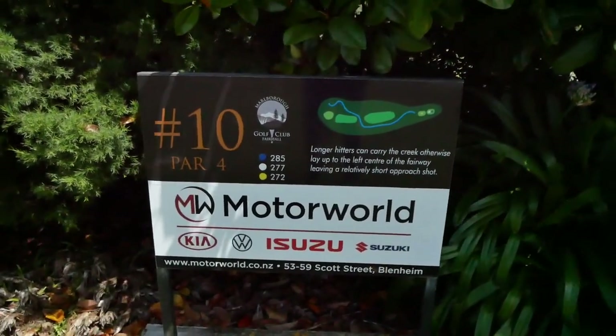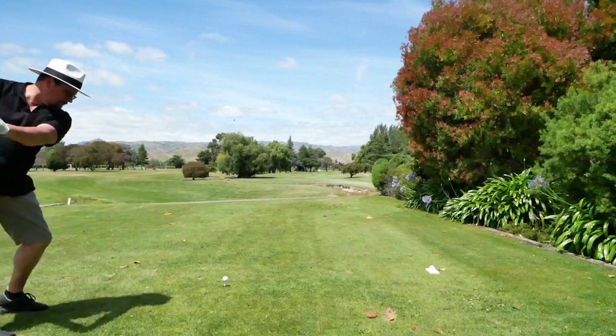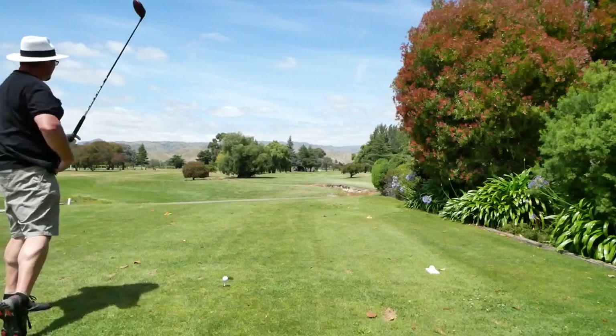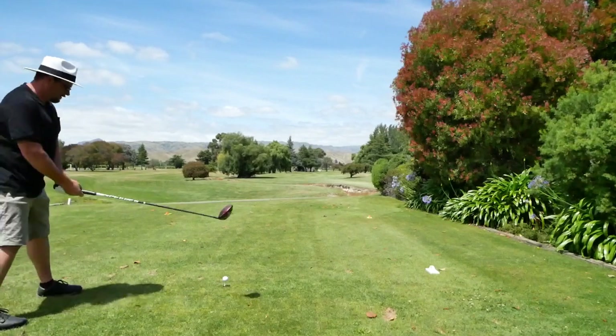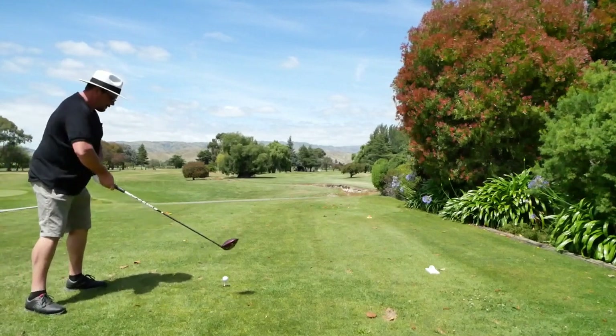Here we are back on hole 10, par 4, 277 metres. A slight lift to the right — longer hitters can carry the creek, otherwise lay out to the left, centre of the fairway, leaving a relatively short approach.